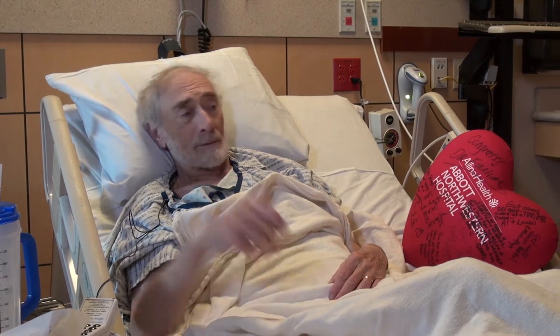Irvin sat down with me and said, this is going to work. He grabbed my hand and said, don't worry, I'll take care of you. He walked out. I said, we go.